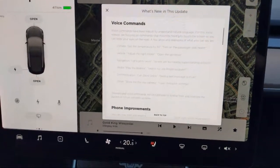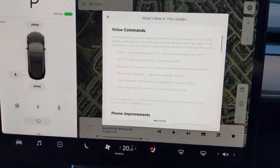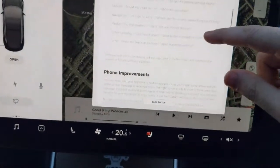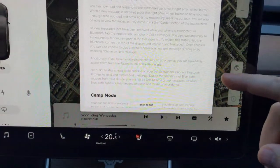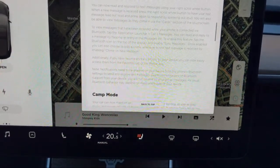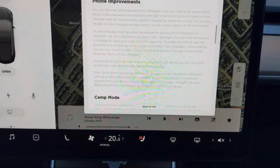I just gave someone a business idea! Alright, phone improvements. When you receive a message you can press the right scroll button to have your text messages read out loud, and then press again to respond by speaking out loud.